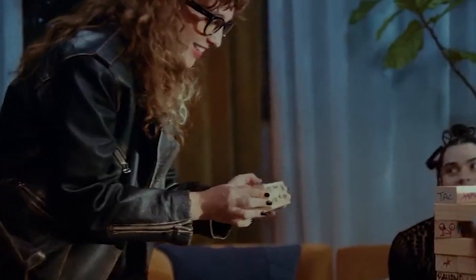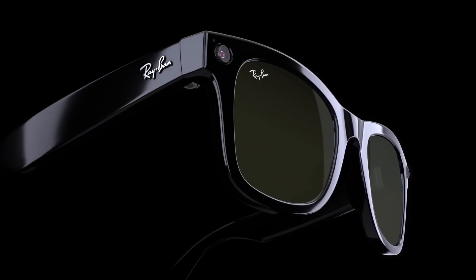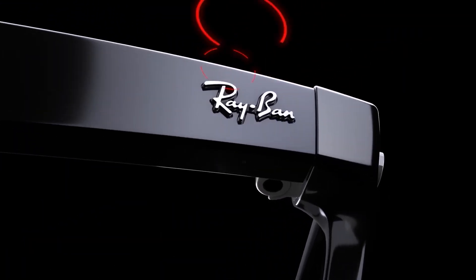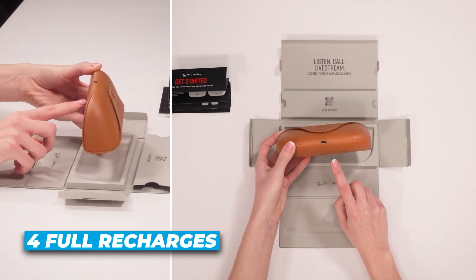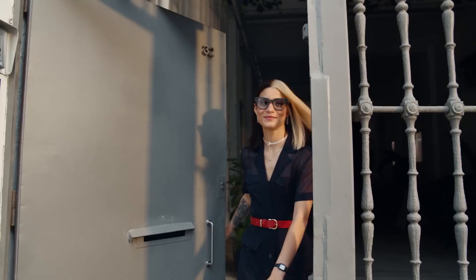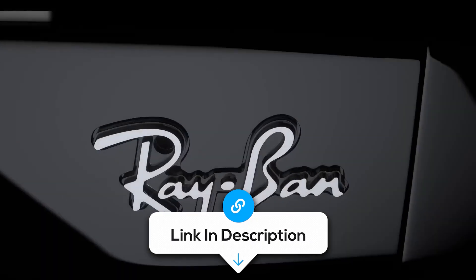Audio is handled by open-ear speakers built right into the arms, and they sound way better than you'd expect for something this discreet. Add in a 5-mic array and you've got clean audio pickup for calls, voice commands, or hands-free updates while you're moving around. Battery-wise, you're looking at about 4 hours of active use, and the charging case gives you up to 4 full recharges before you need to plug it in again — that's a full day's use with room to spare. If you're looking for AI glasses that don't sacrifice aesthetics and actually do useful things without making a scene, Ray-Ban Meta is the move.